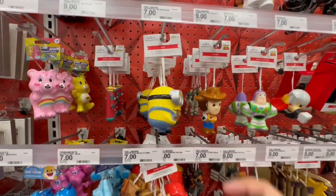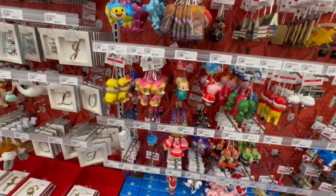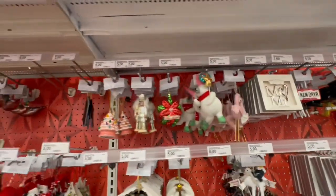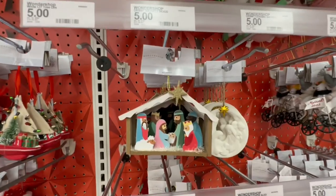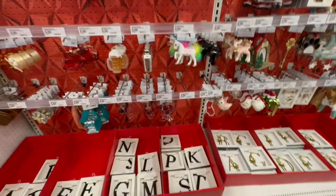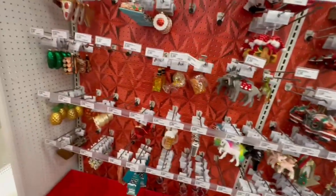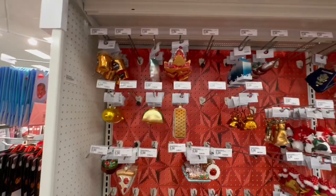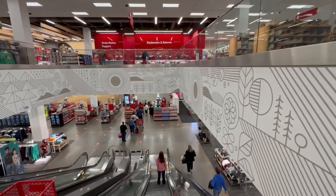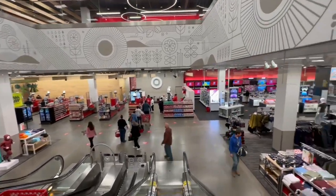I have to get this for my friend's kid — he is obsessed with Minions. I'm still not seeing my little guy but that doesn't mean they don't have it. Look at the nativity scene! And the little bugs and little birdies — it's pretty overwhelming looking at all the ornaments. Let's go check out the downstairs — this is so exciting! This store is massive, can't wait to see what other goodies are down here.